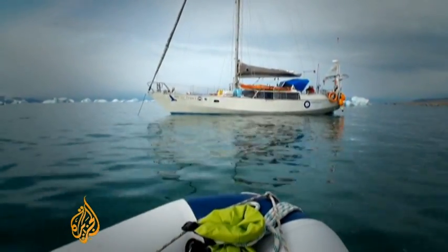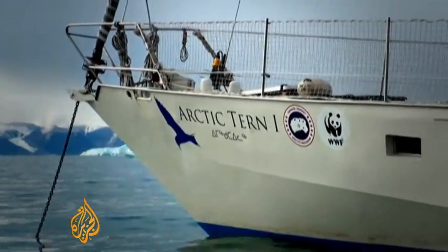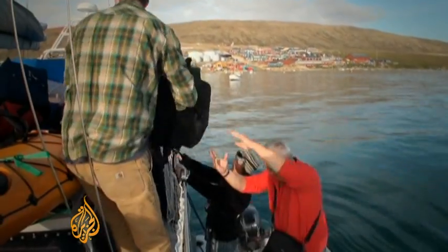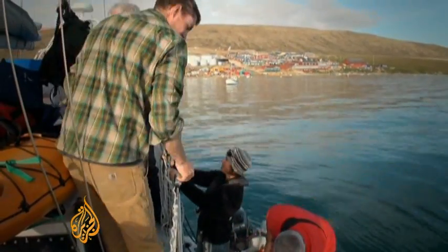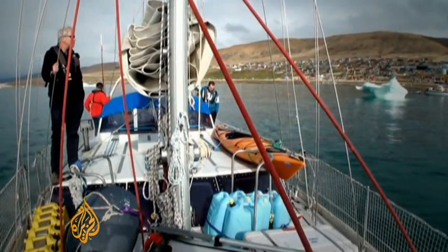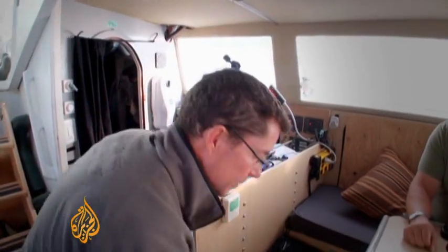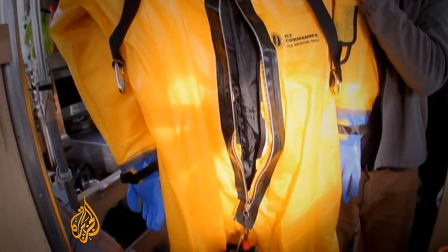Our team of scientists and Arctic experts aim to sail as far north as possible, to the very edge of the sea ice, and then cross Baffin Bay to the Canadian Arctic. Clearly a journey to be taken seriously. What are we going to do if we have to abandon the ship? I'll show you how to get into our ice survival suit, in case we do have to leave the vessel and get in the life raft.